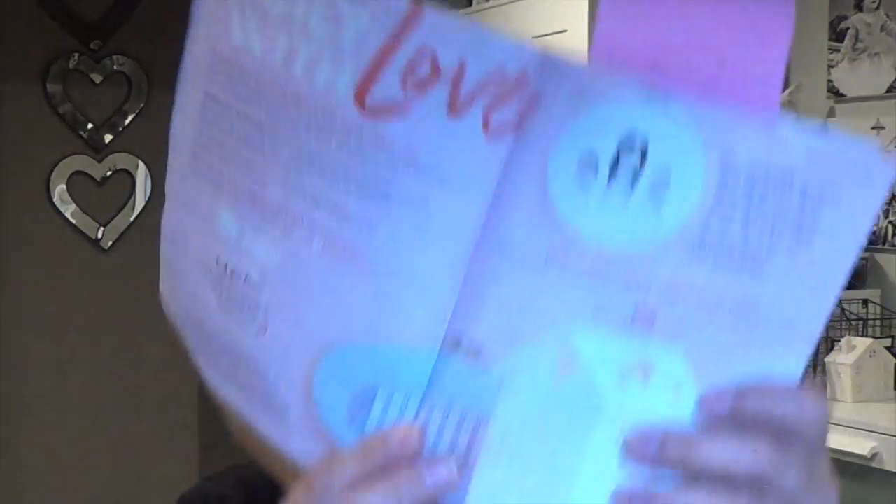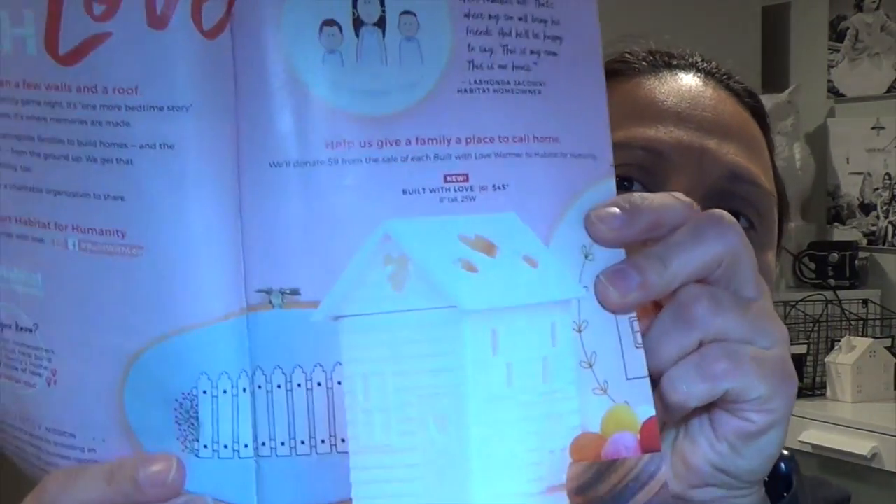I'm just going to show you guys really quick — this is the Habitat for Humanity warmer. That's not going to be included because it is a special program. Each purchase of the Habitat for Humanity 'Built with Love' $45 warmer — Scentsy will donate $9 of each sale to Habitat for Humanity.